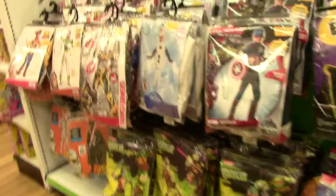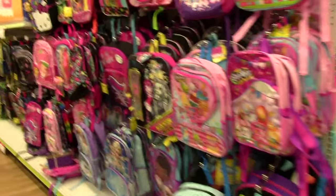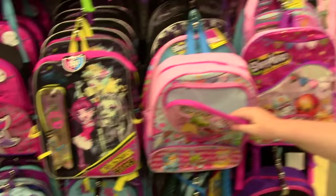She's wearing a different Halloween costume - I'm totally wrong about that! And look at all these backpacks.